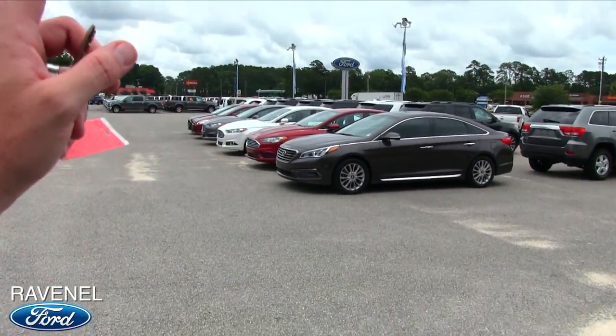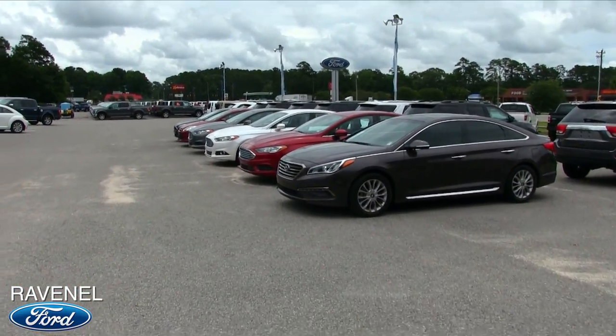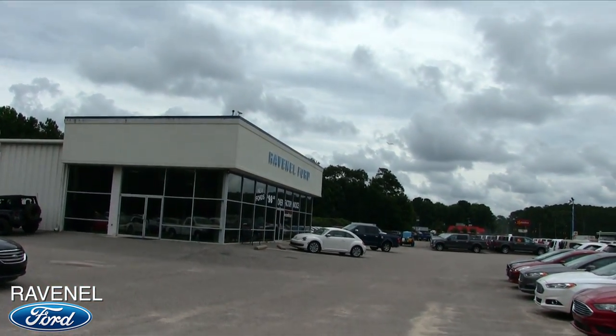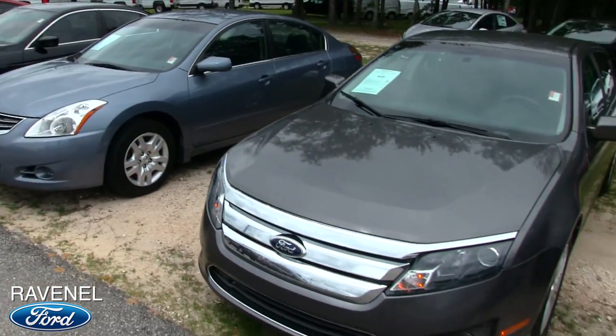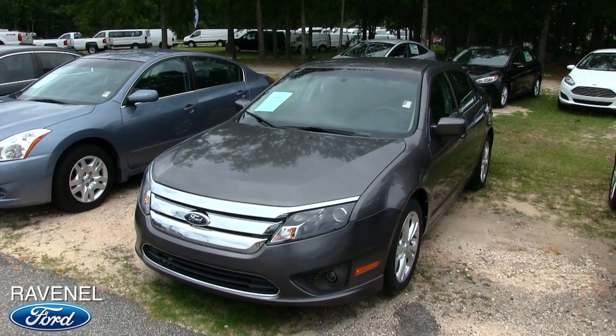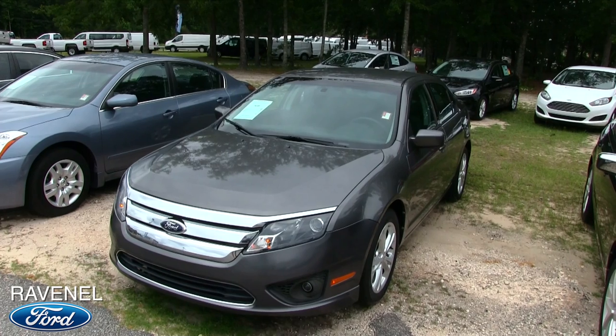We also have certified pre-owned Ford Fusions at Ravenel Ford. What a beautiful day here in South Carolina. Come on down and see us — no dealer rabbit fees, no doc fees of any kind, just good old car buying at Ravenel Ford.